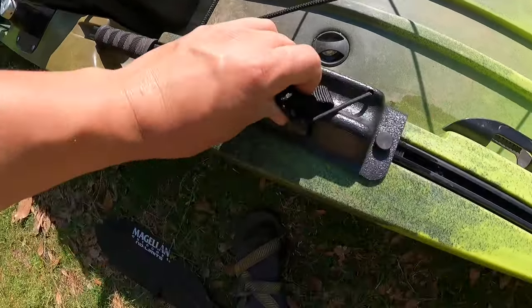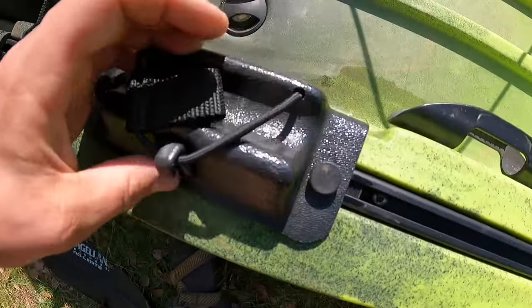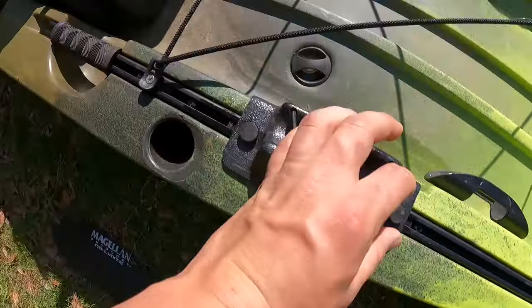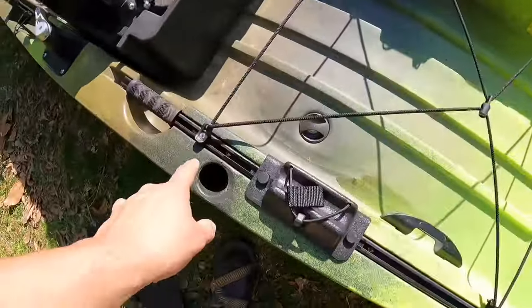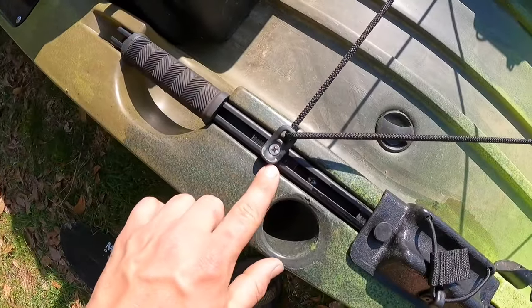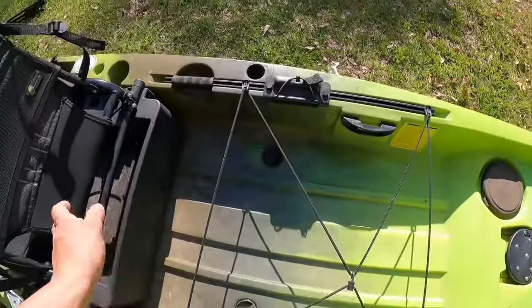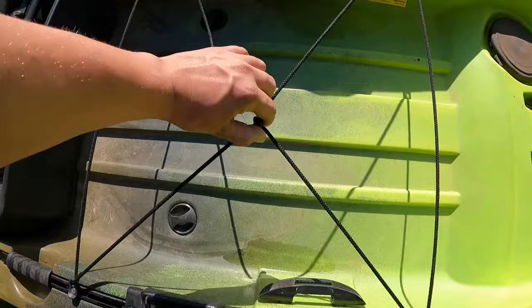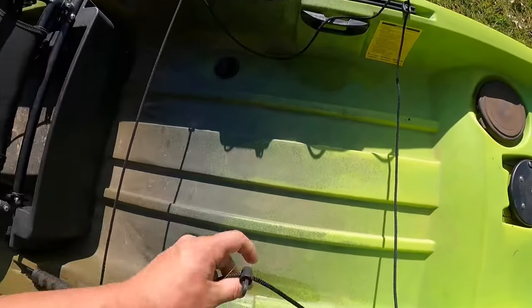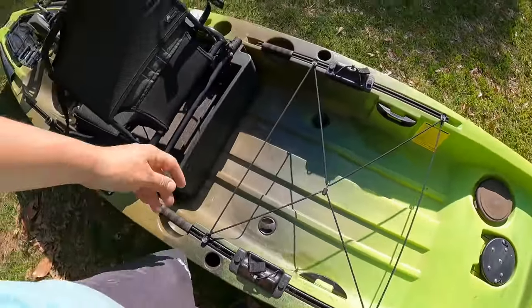Everything back here is adjustable on the track — you just tighten and loosen the little screws on each side to move things. The bungees also move front to back with a little Phillips head screw. The bungee clip system is easy to use one-handed.